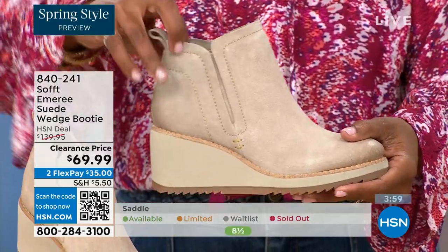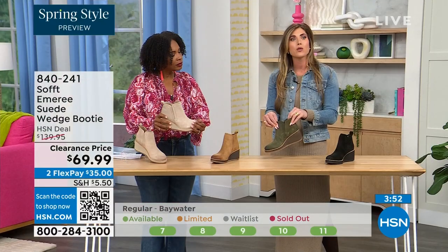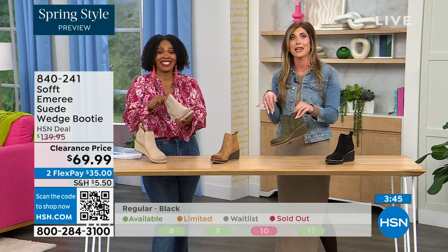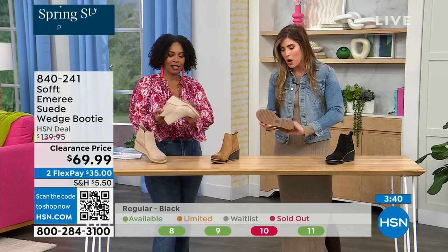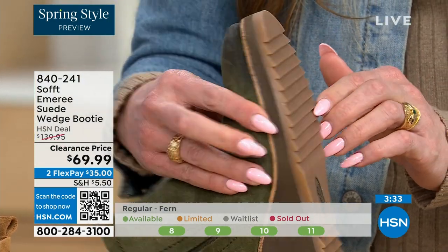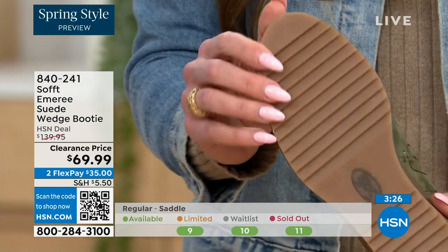We pride ourselves on genuine leather, Italian leather, genuine suede. The nice thing about this booty is if you're wearing it in climates where it's wet or snowy, and you're looking down at sleek stairs — it makes my stomach drop. The traction on the bottom of these is incredible. You can even see from the side those teeth in the grips, and then all that beautiful traction on the bottom.